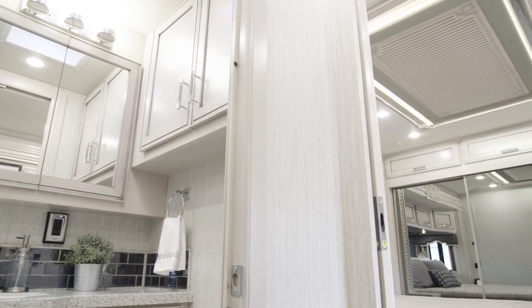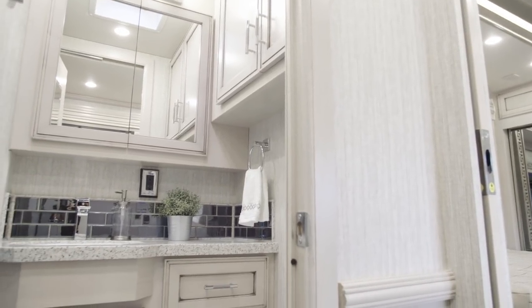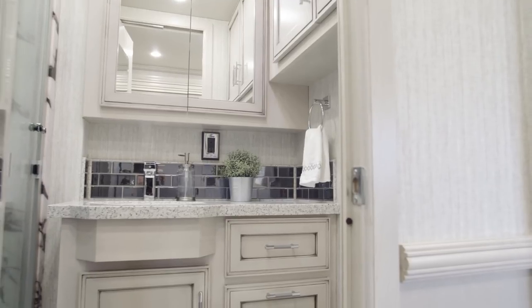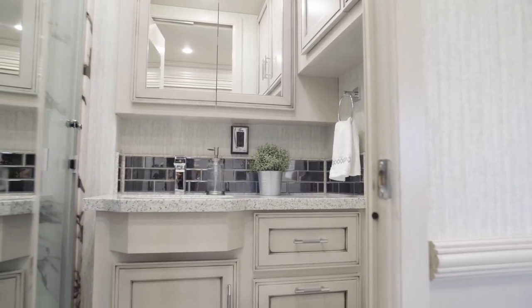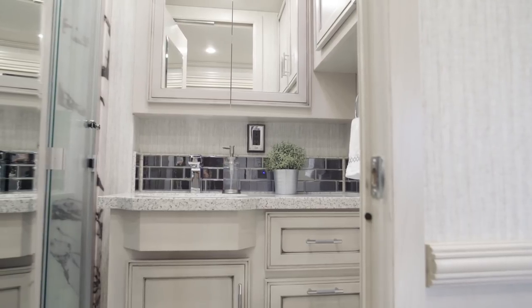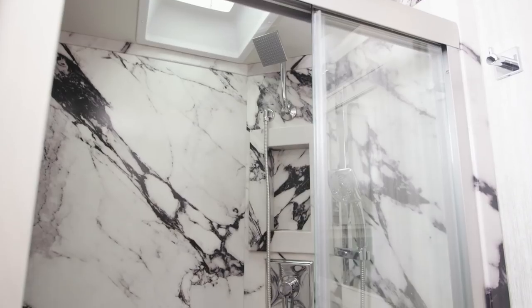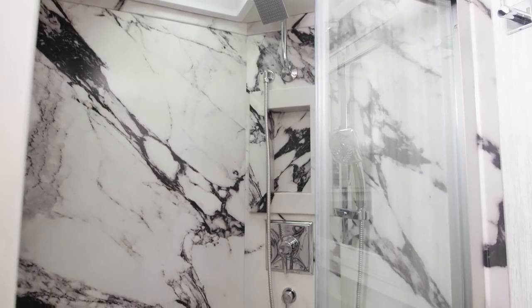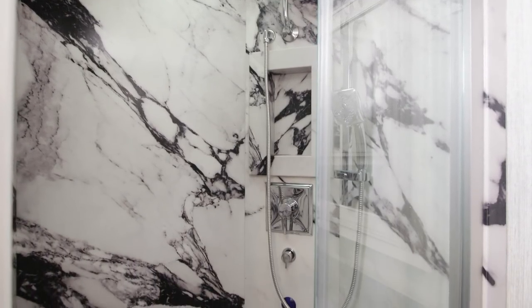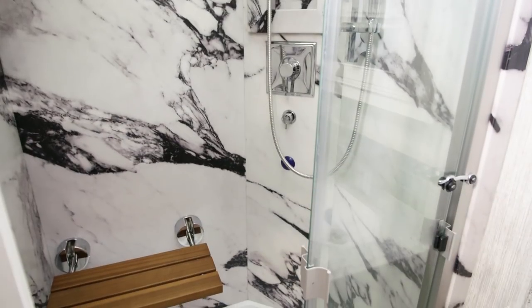Just past the kitchen in floor plan 4061 is the well-appointed master bathroom, designed to make every day feel like a spa day. Polished solid surface countertops and a tile backsplash highlight an undermount sink, while the vanity and medicine cabinets offer generous storage space. The 40-inch by 32-inch shower boasts beautiful ceramic tile walls, an AquaMizer shower system, a glass door, and an optional fold-down seat.